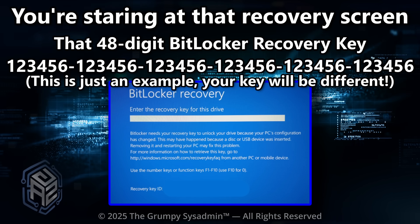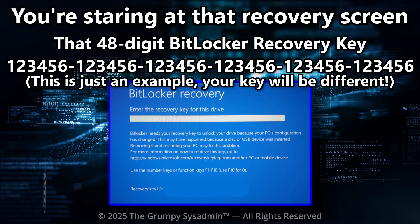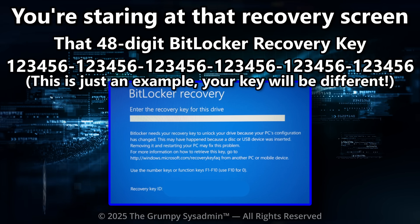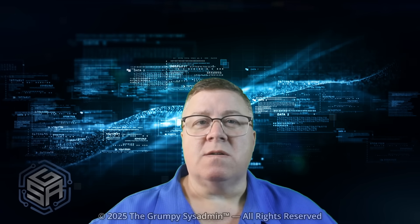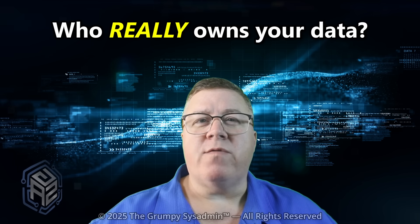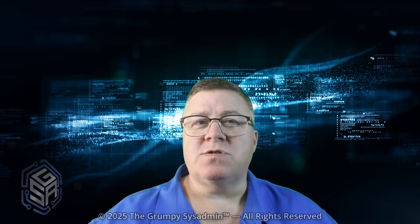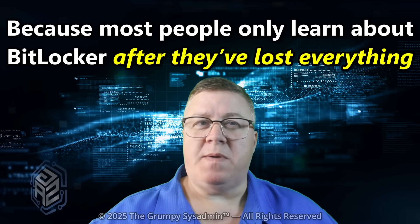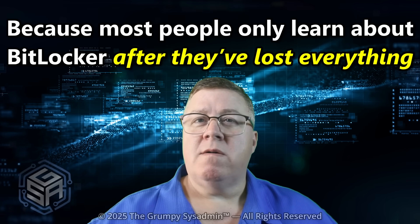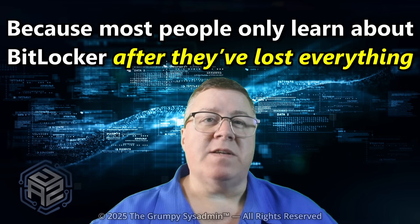You don't have it memorized. You never saved it. And Microsoft? They'll politely say, check your account. If you can't, sorry, you're done. So here's the question: who really owns your data? If you can't even open your own hard drive without big tech permission, do you? This is why I'm showing you this now, because most people only learn about BitLocker after they've lost everything. The smart ones watching this are going to back up that key before this happens.